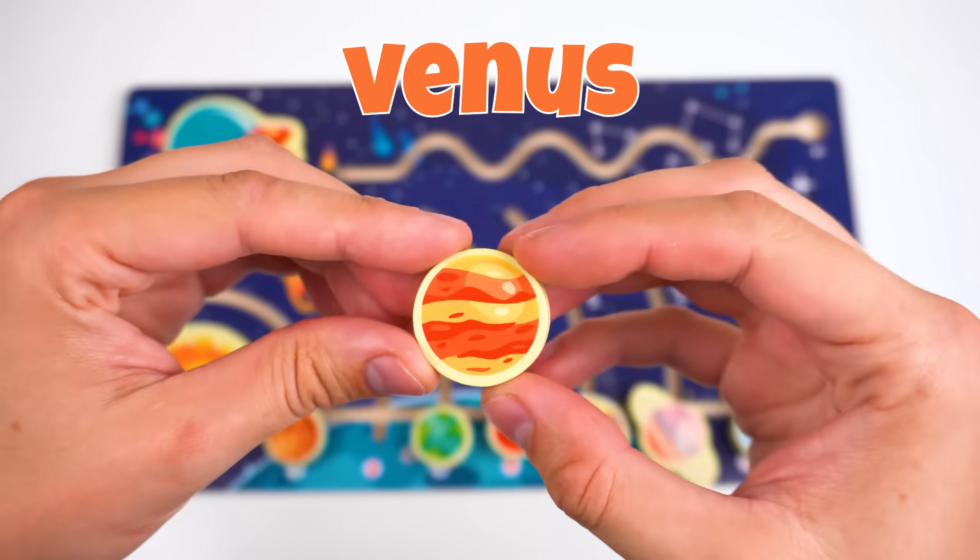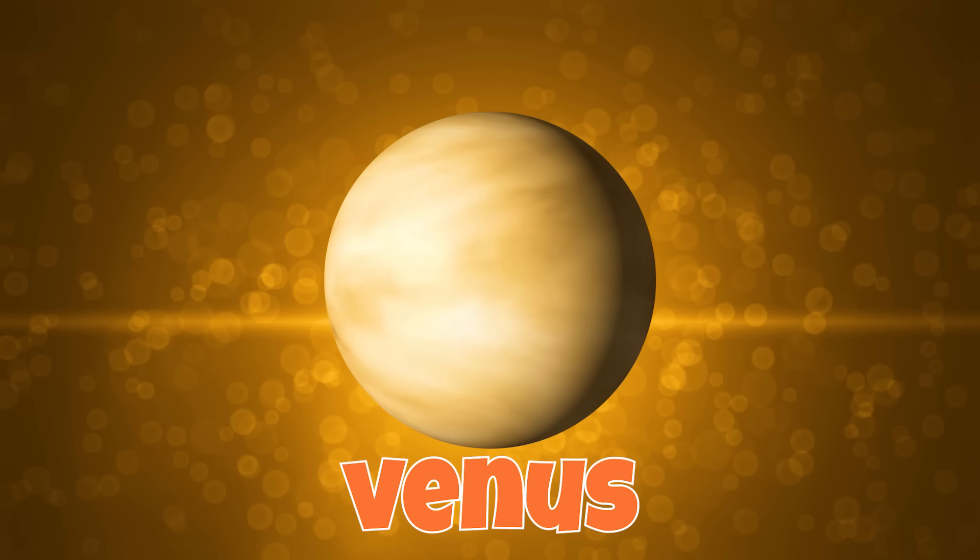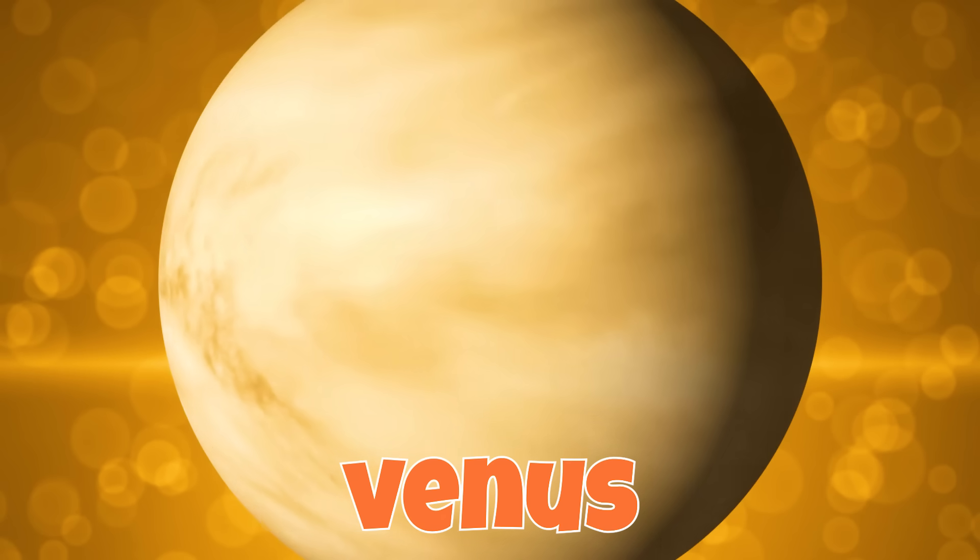It's Earth's sister planet! Venus is about the same size as Earth, but it's very hot!